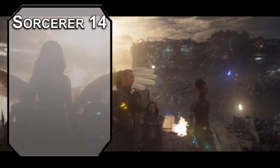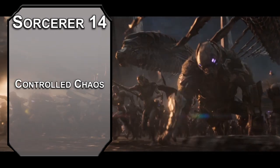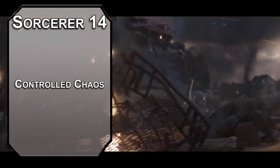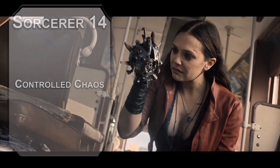14th level Wild Magic Sorcerers get Controlled Chaos, meaning that when you roll on the Wild Magic Surge table, you roll twice and choose the option you prefer. There's way more good and neutral stuff on there than bad, so this can help you get a beard of feathers on your face that goes away when you sneeze — that's the best option, obviously.